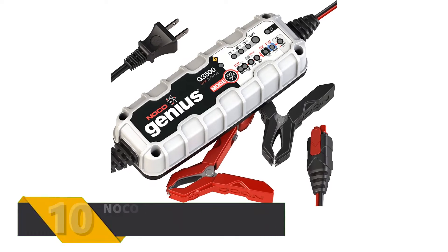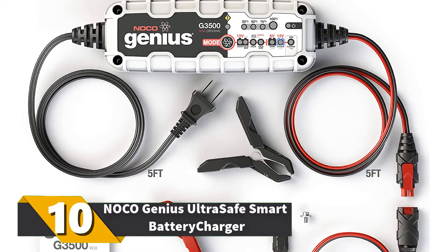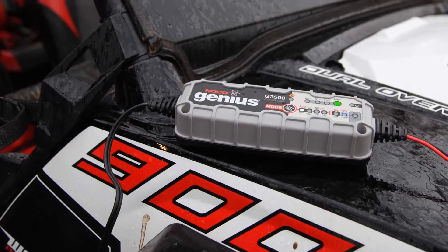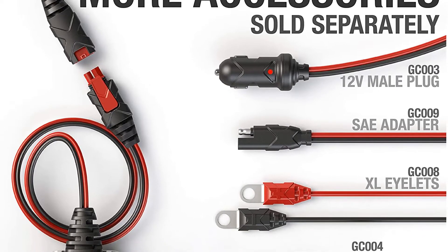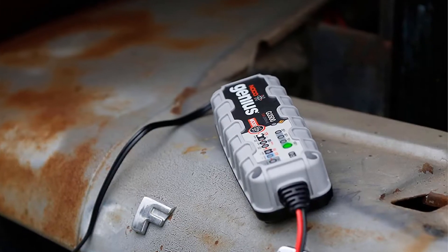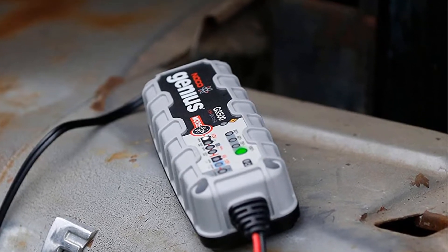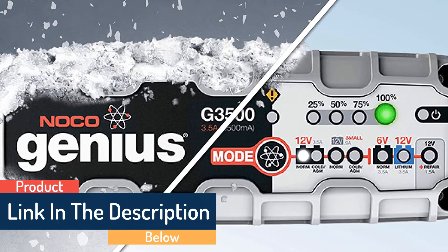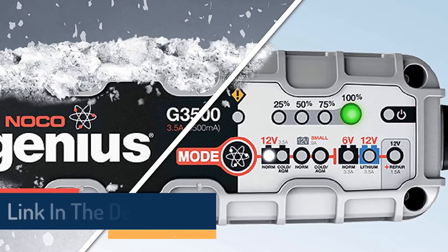Number 10: NOCO Genius Ultra Safe Smart Battery Charger. Looking for a versatile and flexible smart charger? Look no further than this unit, which can charge lead-acid batteries as well as lithium-ion ones. You can also charge 6 or 12 volt batteries with this unit. It can provide up to 120Ah of power, and the indicator lights let you know where you are in the process. Just be aware that you may have to wait 12 hours for a complete charge on a dead battery, but it'll be worth the wait.